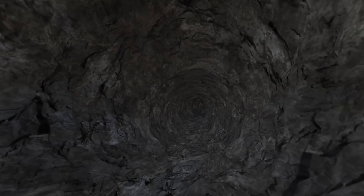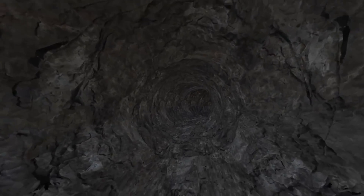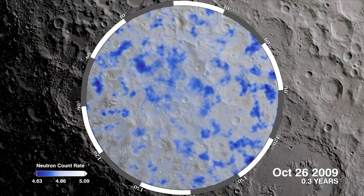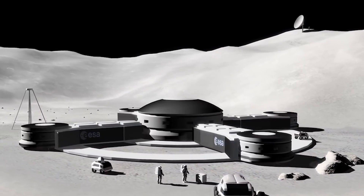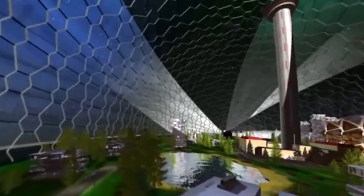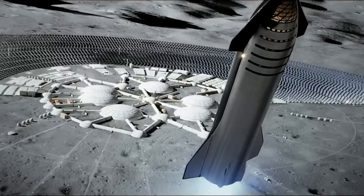Moreover, these tunnels contain valuable resources such as titanium, found in much higher concentrations than on Earth. Some tunnels also lead to frozen water deposits in the polar regions. Initially the settlements were bare essentials, but they evolved into towns with their own culture and identity over time. The underground lunar cities allow explorers, entrepreneurs, and cooperatives to make their mark on the Moon's undeveloped territories.